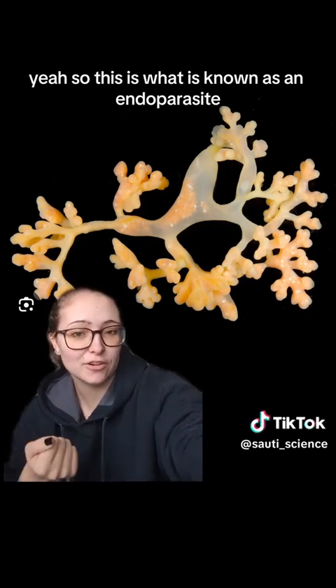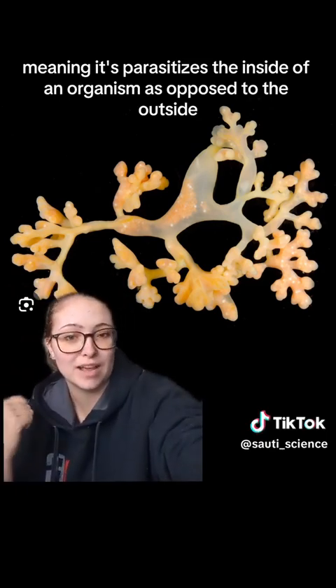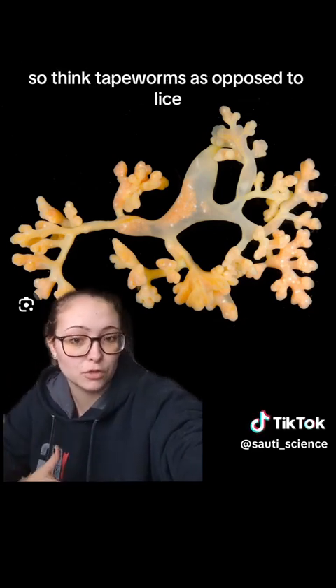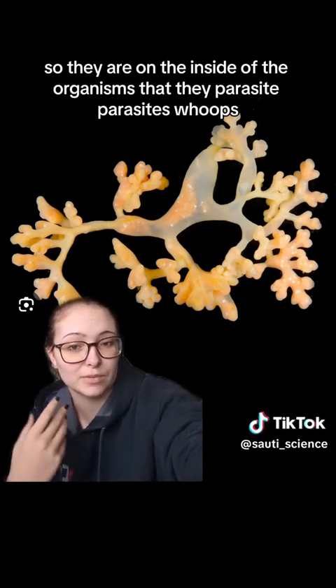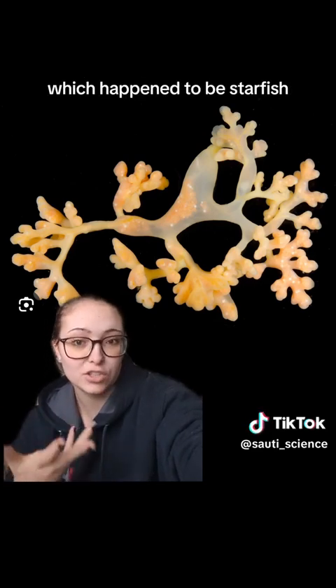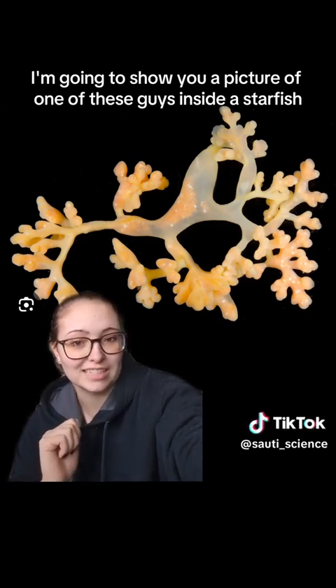This is what is known as an endoparasite, meaning it parasitizes the inside of an organism as opposed to the outside. Think tapeworms as opposed to lice. They are on the inside of the organisms that they parasitize, which happen to be starfish.